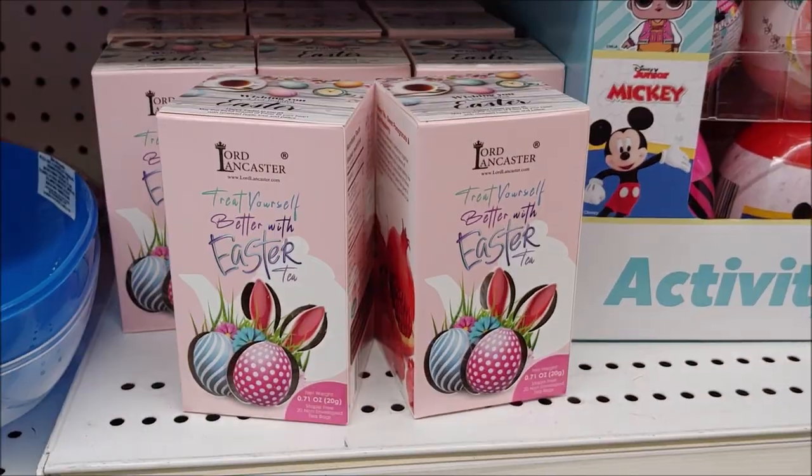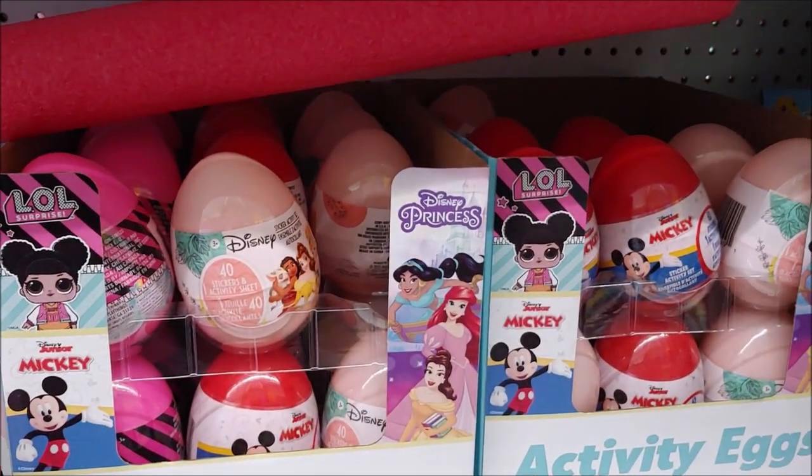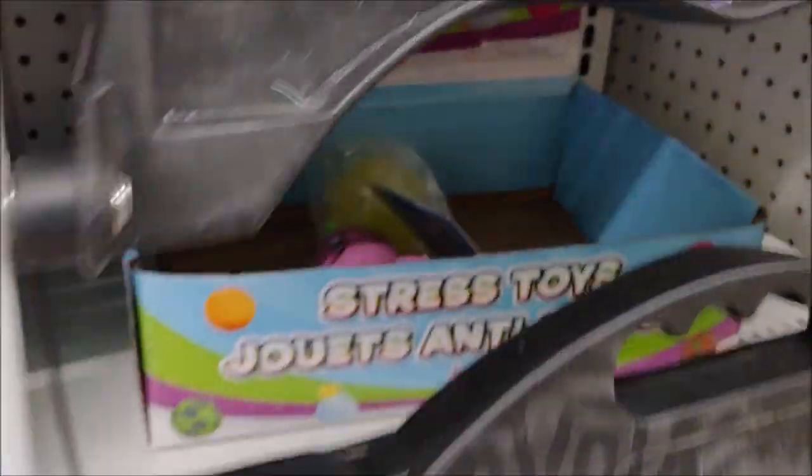We have little Easter treats. We have little surprise eggs — Disney Princess eggs and Disney eggs. We have distressed toys.